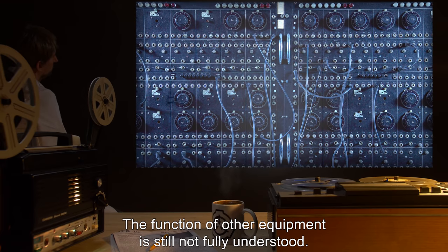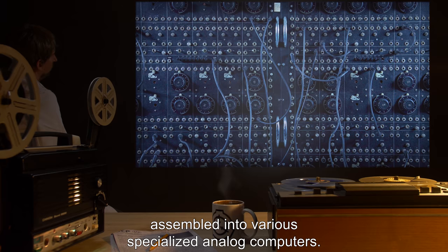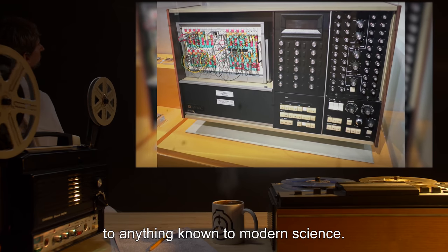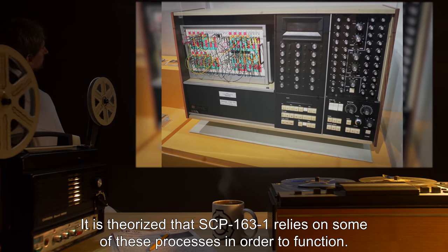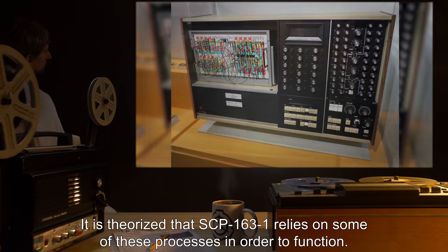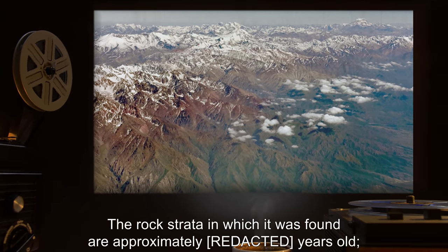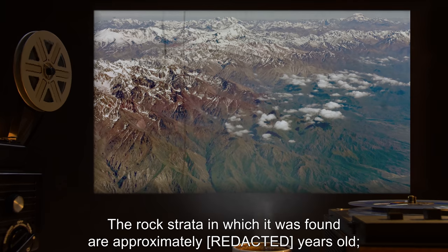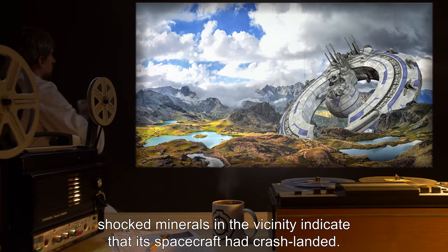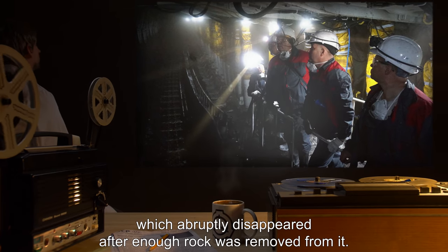The function of other equipment is still not fully understood. The technology is limited to crude transistors assembled into various specialized analog computers. Many physical processes that these computers model do not correspond to anything known to modern science; it is theorized that SCP-163-1 relies on some of these processes in order to function. SCP-163 was first discovered by miners in the Andes Mountains in 2000. The rock strata in which it was found are approximately millions of years old. Shocked minerals in the vicinity indicate that its spacecraft had crash-landed. The miners reported coming across an impenetrable mirrored surface which abruptly disappeared after enough rock was removed from it.